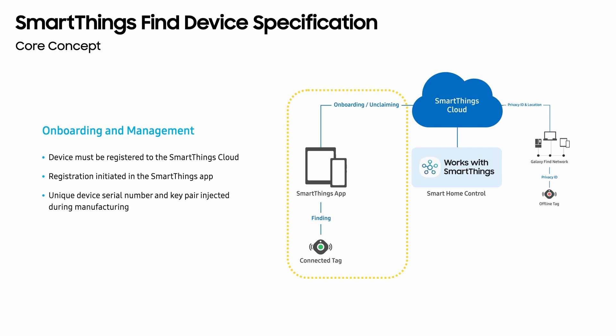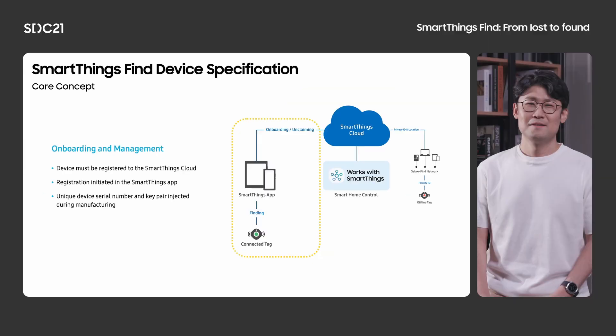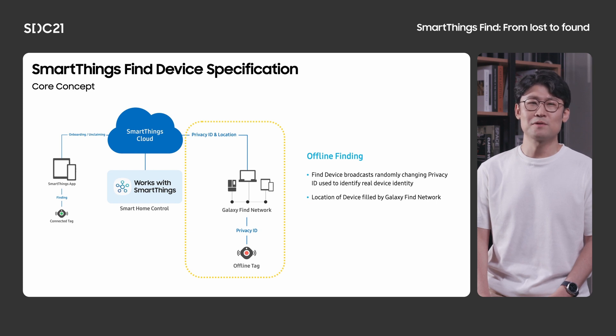Let's start with onboarding and management. Your tag will need to be registered to the SmartThings cloud before the end user can locate and manage it inside the SmartThings app. This onboarding process is initiated by the end user, who will go inside the SmartThings mobile app and add a tag as a new device. Once the tag is registered to the SmartThings cloud, it is associated with the end user's Samsung account. The end user can then find and control it through the SmartThings app using any Galaxy phone, tablet, or PC associated with the same Samsung account. The offline finding feature enables the Galaxy Find network to report the location of your device if it is lost. Your device will broadcast a randomly changing privacy ID which will be used to identify the real device identity.